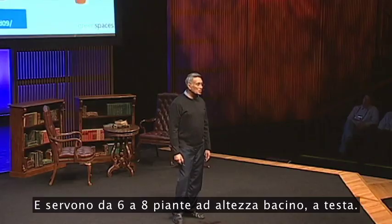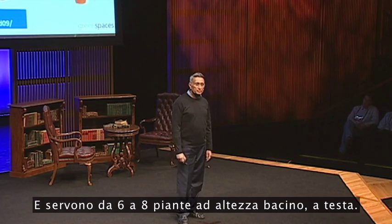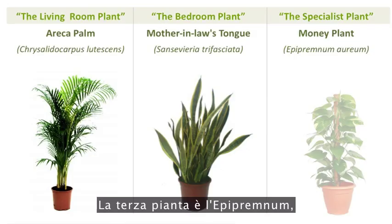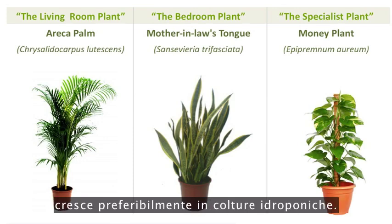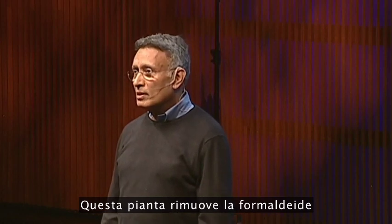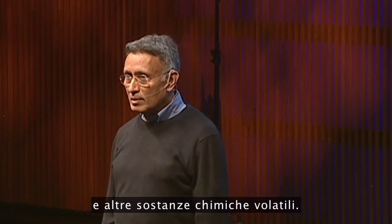We need six to eight waist-high plants per person. The third plant is money plant, and this is again a very common plant, preferably grown in hydroponics. This particular plant removes formaldehydes and other volatile chemicals.